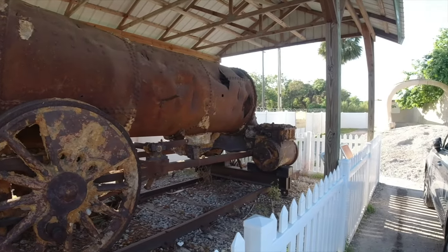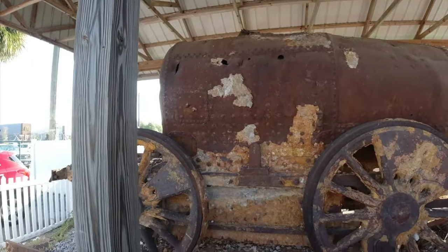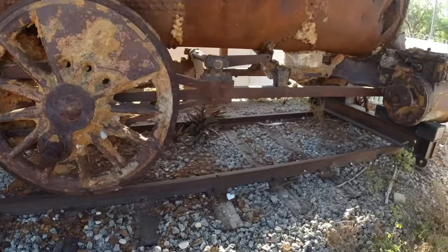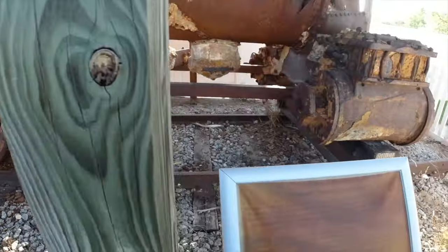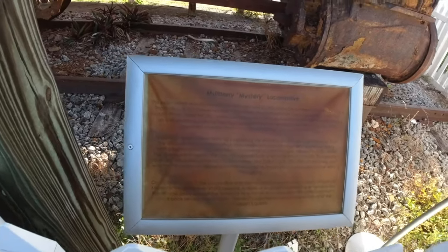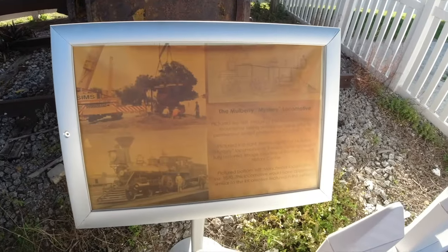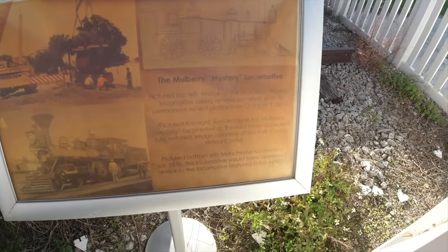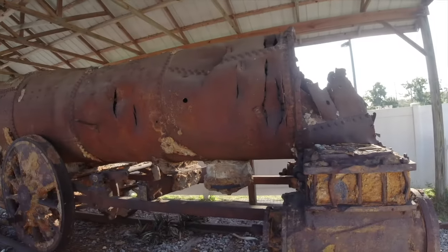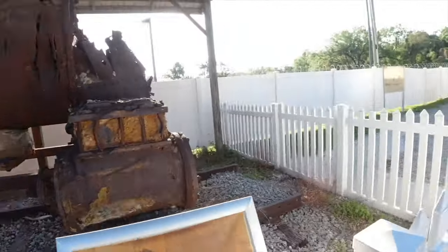On the way in, check it out — they got this Manchester steam locomotive that was built in the 1880s, model 4-4-0. This thing was found buried; they thought it was a piece of pipe and eventually dug it out and realized it was an old locomotive. It's missing a bunch of parts, so there's no sense trying to restore it, but it's pretty cool. They just got it parked here on display the way they found it when they pulled it out.